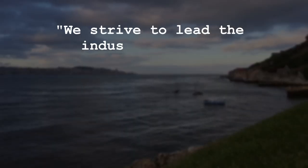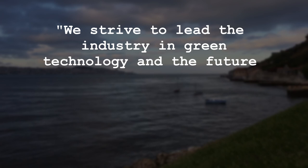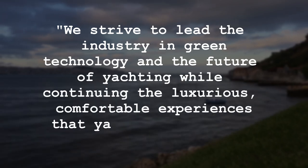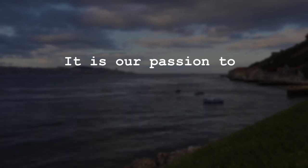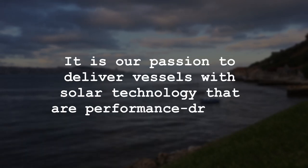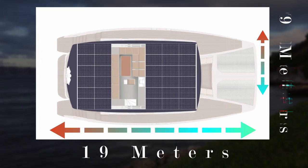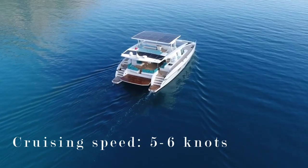That is enough energy to cruise all day and still have enough power to get through the night without problems. Boyd Taylor stated: "We strive to lead the industry in green technology and the future of yachting while continuing the luxurious, comfortable experiences that yachting provides. It is our passion to deliver vessels with solar technology that are performance-driven." The Serenity 64 has a length of 19 meters and a beam of 9 meters, with a cruising speed of 5-6 knots.